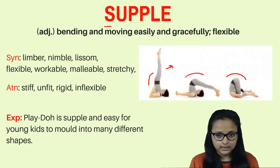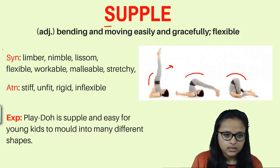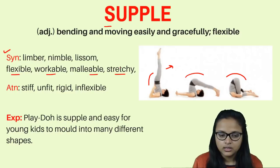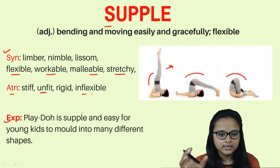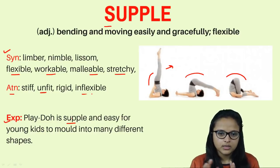Supple does not look ugly or ungraceful. Synonyms are: limber, nimble, flexible, workable, malleable, and stretchy. Antonyms are: stiff, unfit, rigid, and inflexible. Example: 'Play dough is supple' — play dough is the clay kids play with. Children keep making different animals and shapes with it, so it is supple — easy to move and mold into many different shapes.